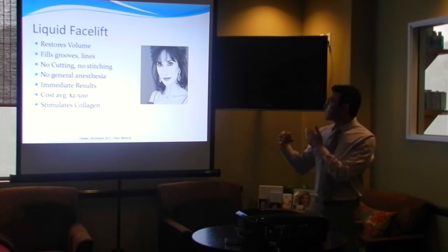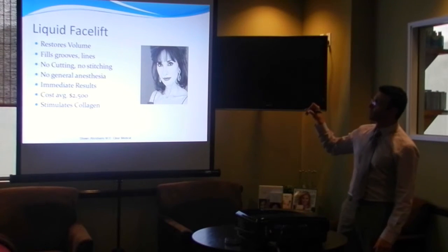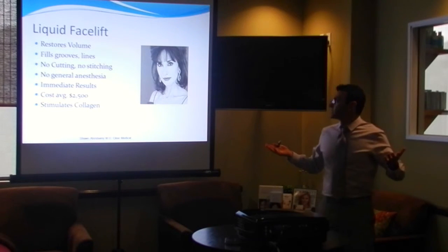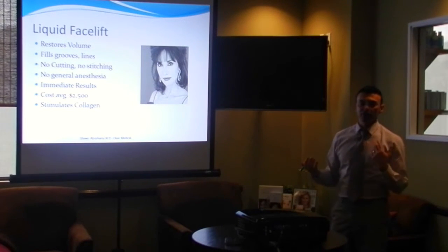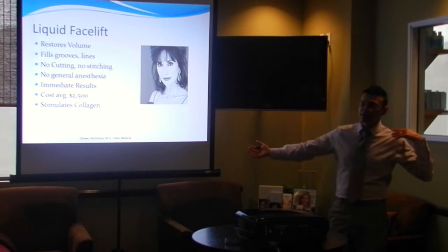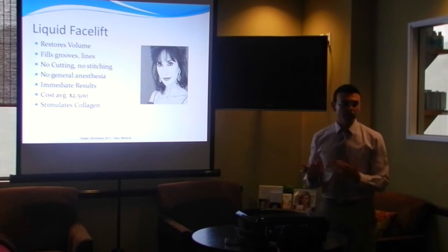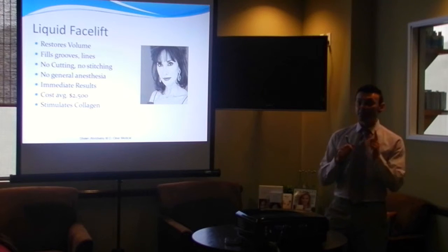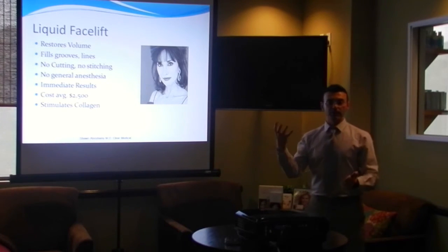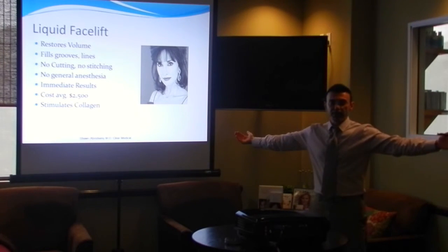The liquid facelift — like we've been talking about — restores volume, fills in lines and grooves. The beauty of it is there's no cutting, no stitching, no general anesthesia, and the results are immediate. Average cost is about $2,500. When you compare that to a facelift, which runs from $10,000 to $25,000, it's a great alternative and it's instant — you don't have to go under general anesthesia. How long does it last? It depends on the product we use; every product has its own duration characteristics. We have anything from four months up to two years now with newer products.